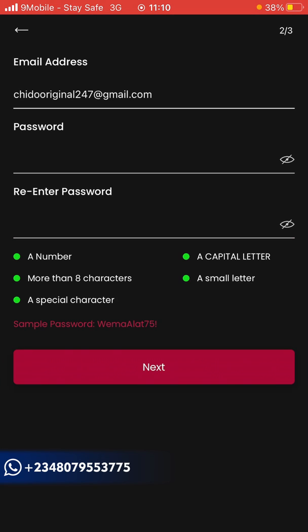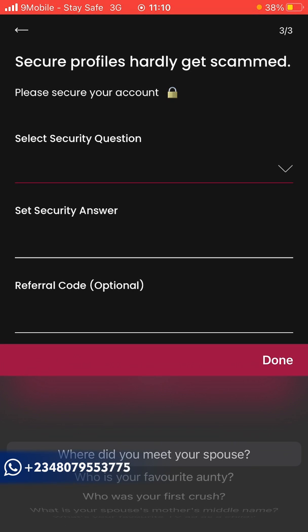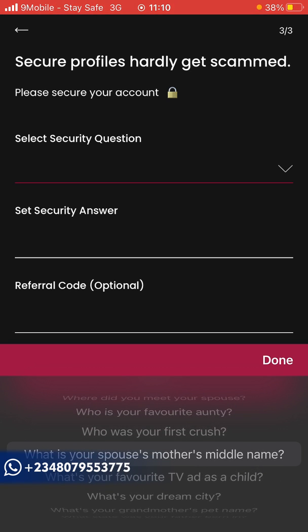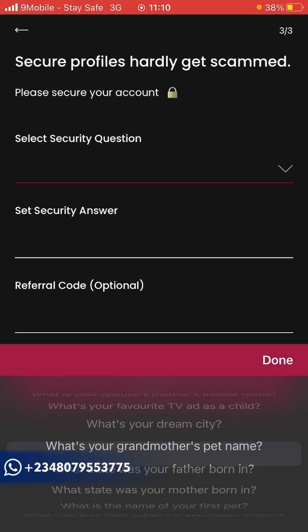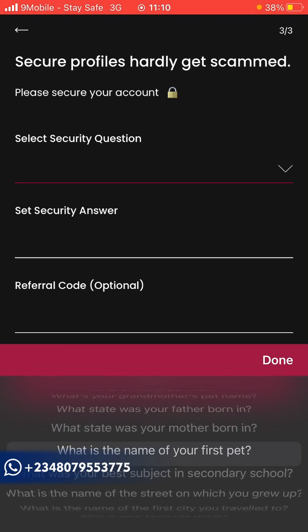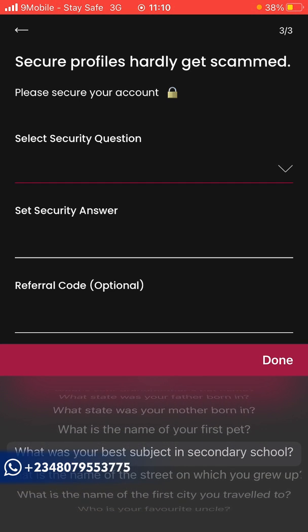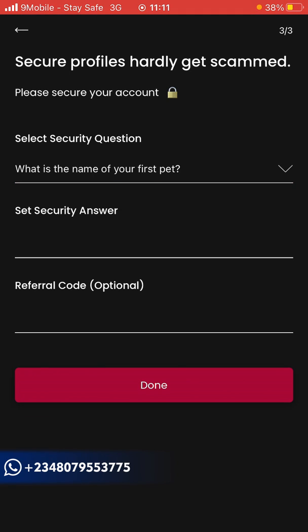After that, click 'Next'. Now they ask you to add a security question. You can choose from options like: where did you meet your spouse, what's your childhood crush, your favorite TV show, your dream city. I'll use 'the name of my first pet' and add my answer there.